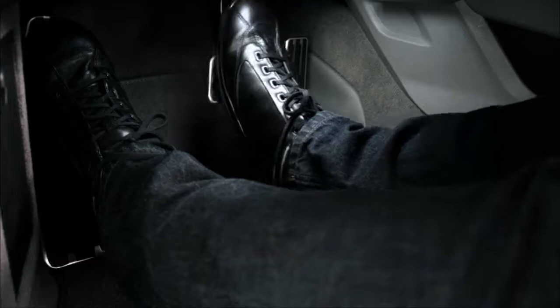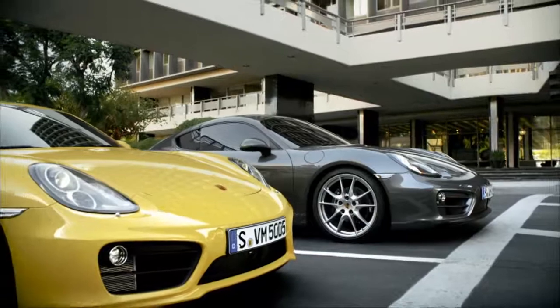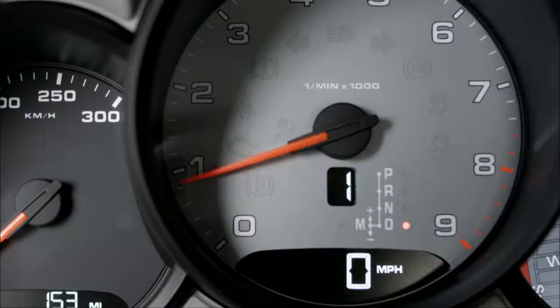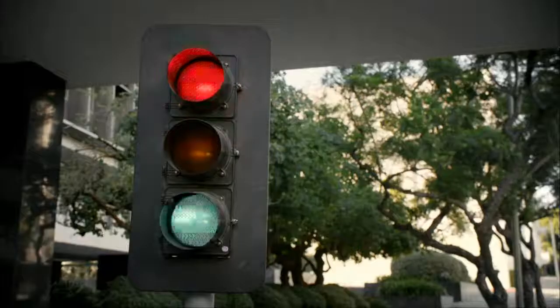On vehicles with PDK, the engine restarts as soon as you release the brake, press the accelerator pedal, or select reverse gear. On cars with a manual transmission, it restarts as soon as you operate the clutch. You can switch the auto start-stop function on or off at any time.